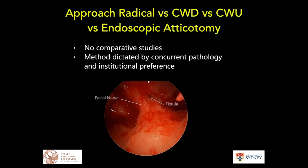For many decades the approach to managing fistulae has been debated, with no real comparative or randomized trials. The method used is usually based on institutional or surgeon preference and concurrent pathology. There are descriptions of radical mastoidectomy, canal wall-down and canal wall-up series, and more recently an endoscopic approach has been used to manage fistulae.